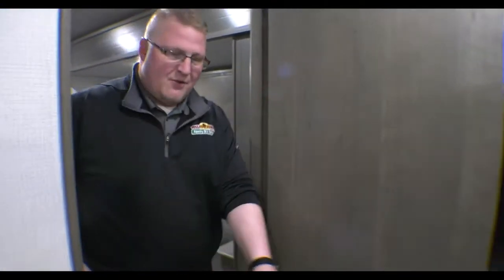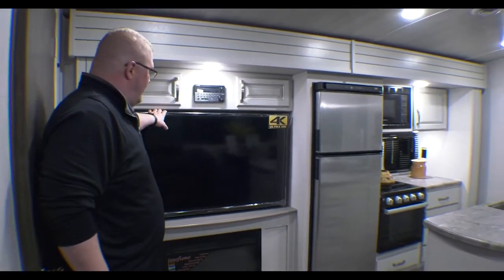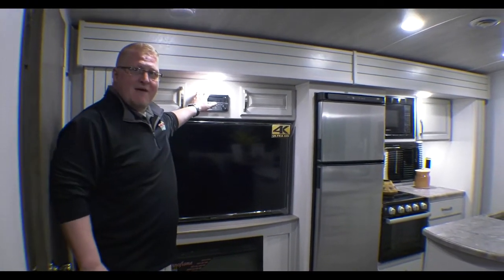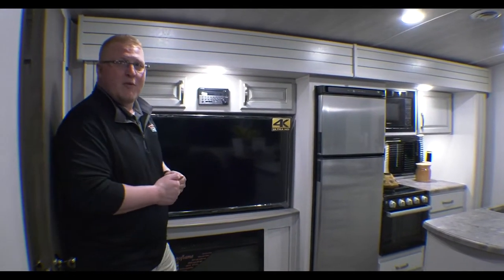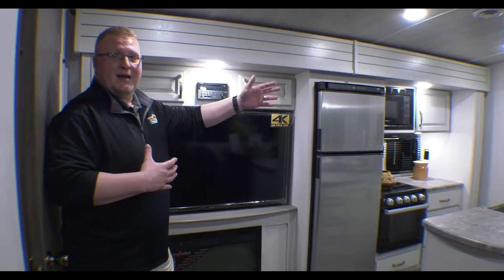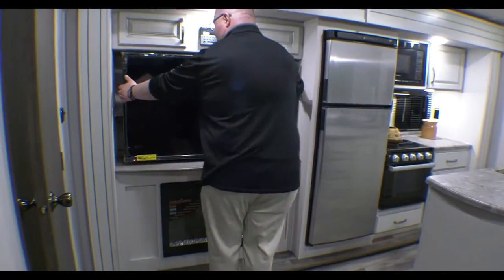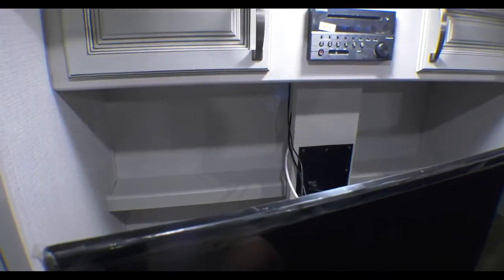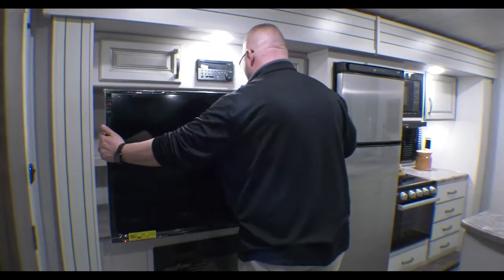Right when you walk outside of the bunk room you come into the main part of the coach. You have your big 50-inch TV, and right above that you have storage. You have your radio that's AM, FM, CD, DVD, and Bluetooth compatible, so you can pair your smartphone with it and play whatever music you'd like. There's surround sound in the camper and speakers on the outside of the camper as well. Behind your TV there's another little hidden storage area, and your TV is on a swivel mount so you can turn it to whatever suits you best.